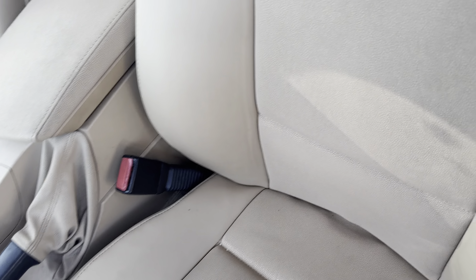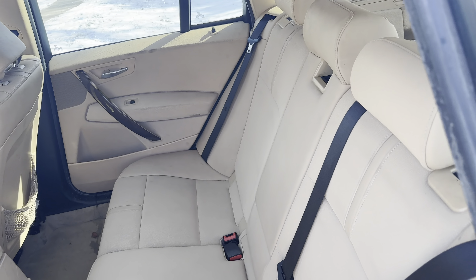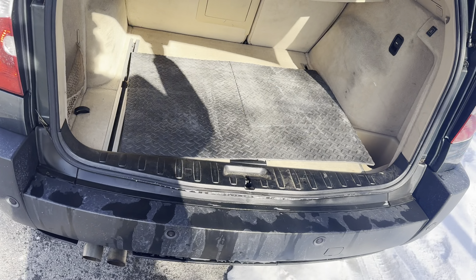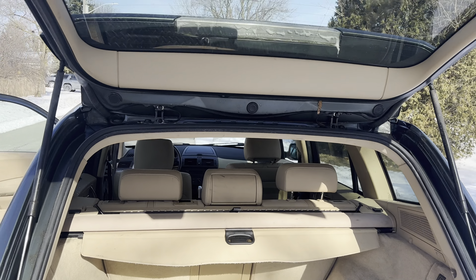There's the interior. Back seat's fairly clean. There's the trunk — some soap from just washing it, but if you look at the metal it's all super clean.